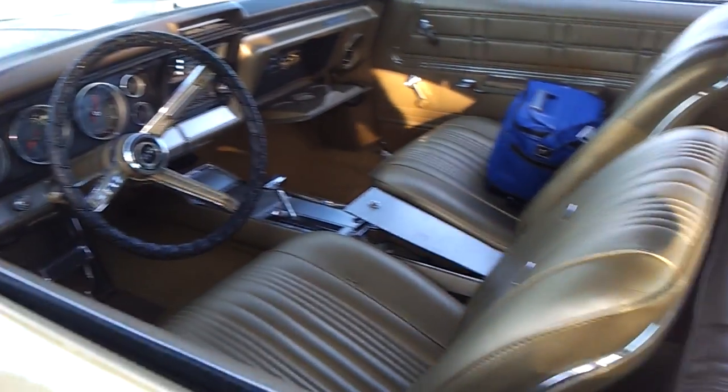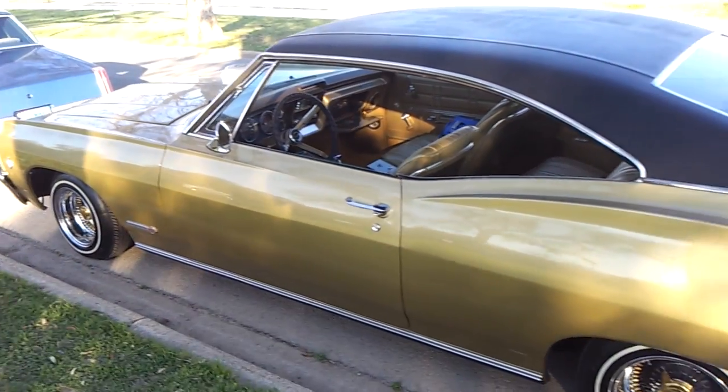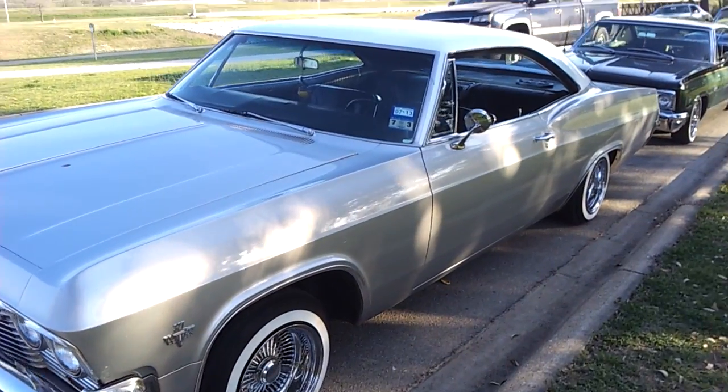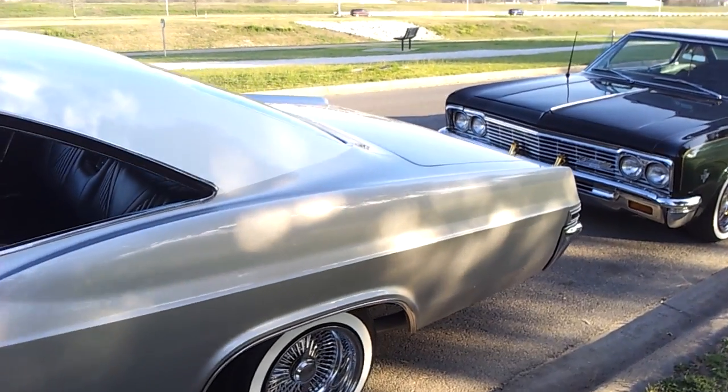Nice 67 SS. This is my friend Ricky's 65 Super Sport Apollo — it's got a 65 SS convertible also.